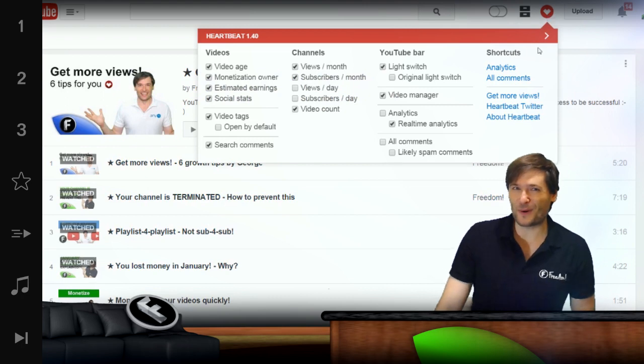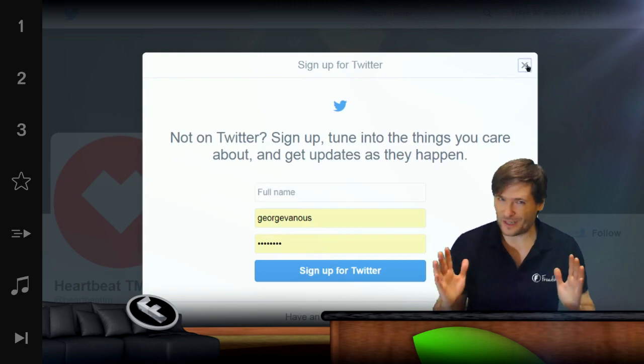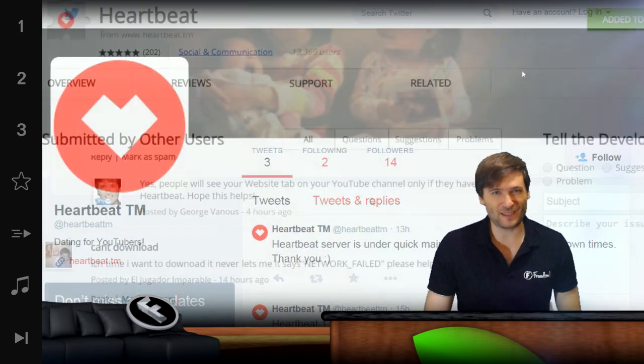Heartbeat also has a new Twitter. We will use that to communicate any downtime or updates, so if you want to stay up to date, just follow the new Heartbeat Twitter.